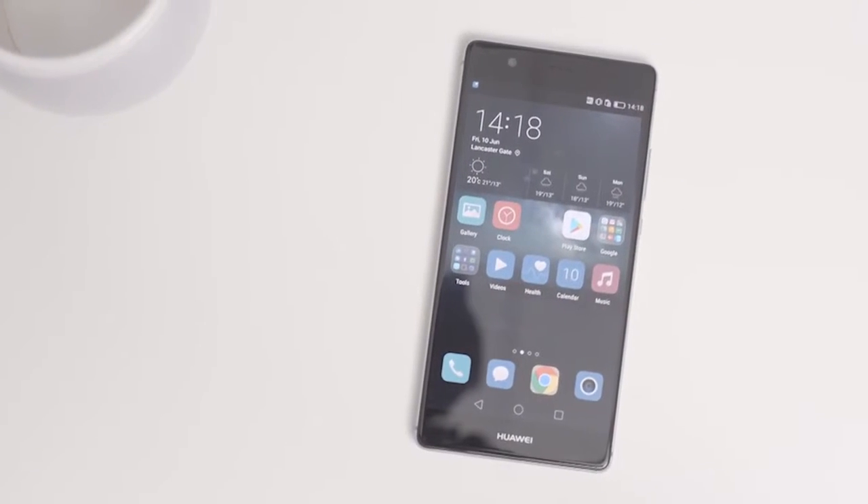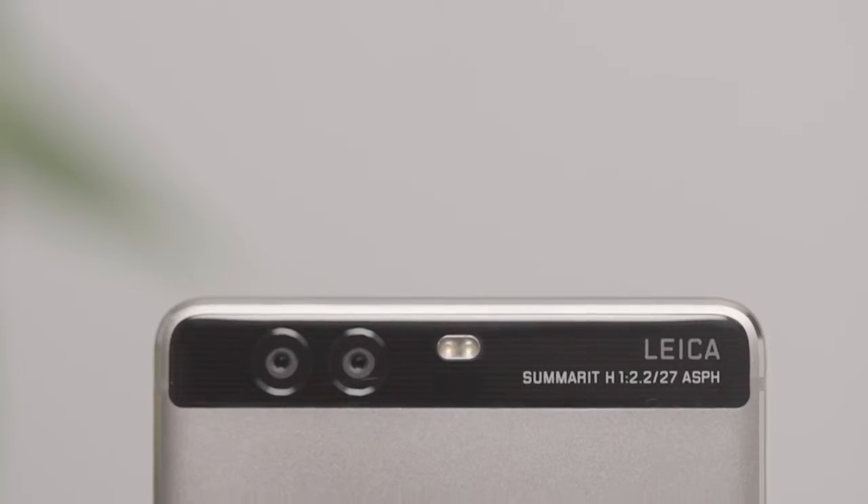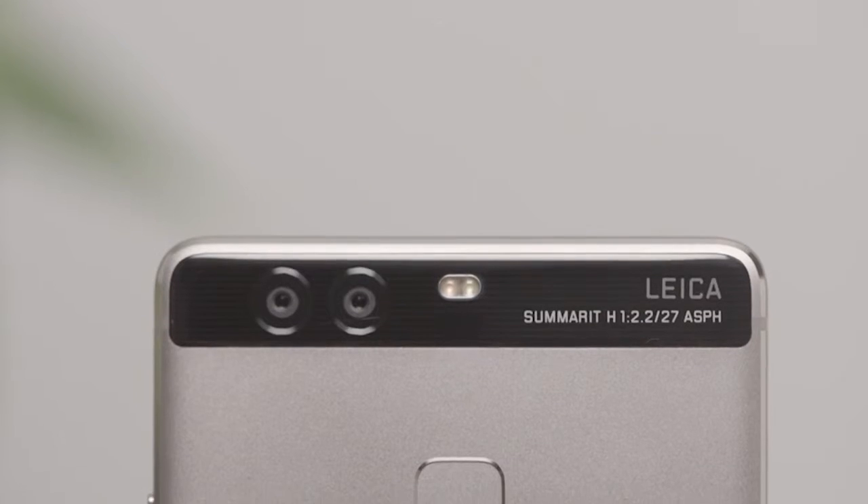In a nutshell, the Huawei P9 Plus has second-to-none design, time-saving screen technology, and a camera created in partnership with Leica — delivering results that speak for themselves.